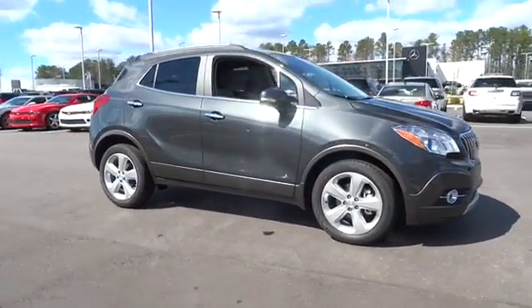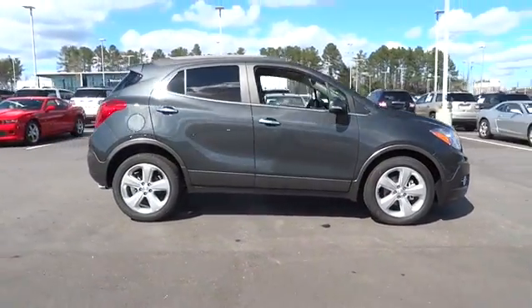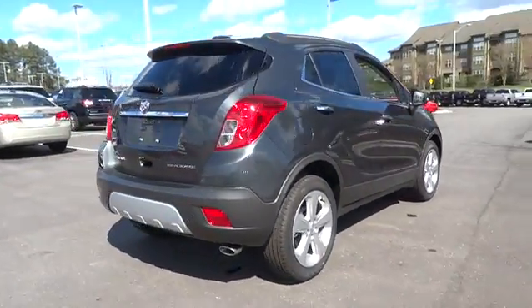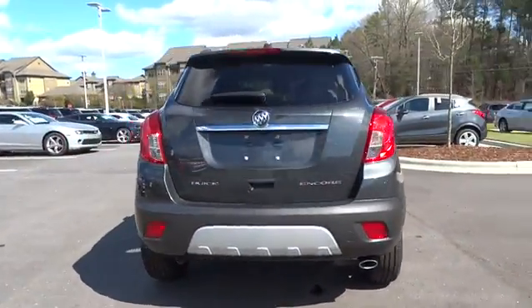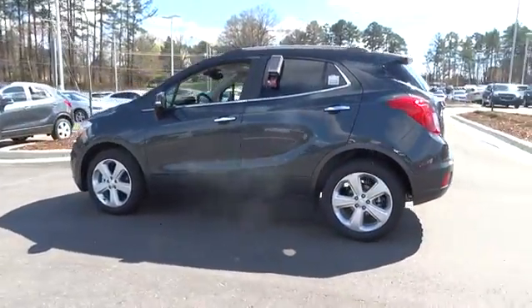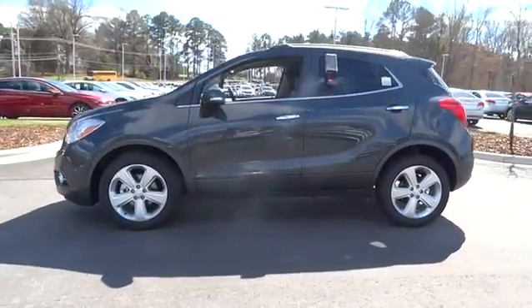2016 Buick Encore. The Encore captures Buick's traditional strengths while demonstrating luxury and style in a petite size. It's amazingly quiet at freeway speed and the suspension engulfs pavement imperfections, providing passengers with a pampered ride.